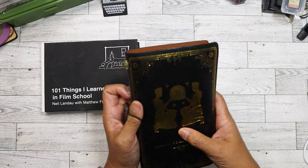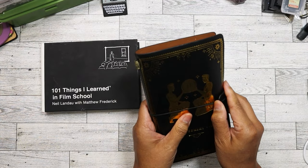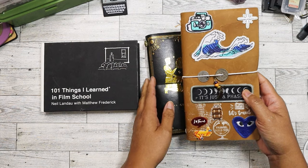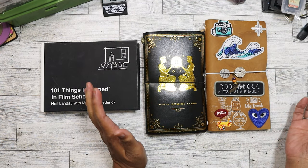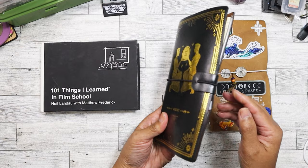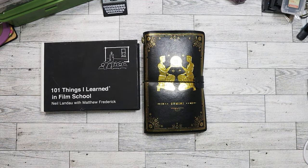It's actually smaller than a standard traveler's notebook. Here's one of my traveler's notebooks that I've put patches and stamps on — you can see the size difference, this one is noticeably smaller. When I picked it up I thought it seemed a little small, and confirmed it when I got home and compared them.